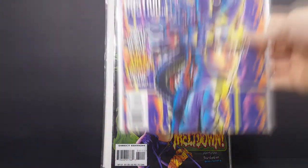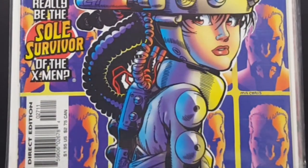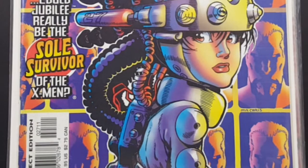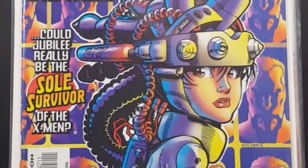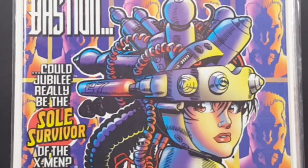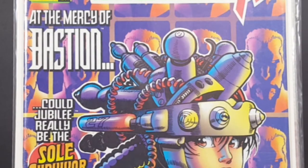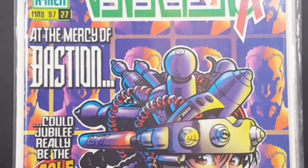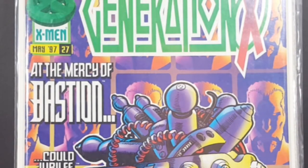Then we have Generation X number 27 from May of '97 — At the Mercy of Bastion. Could Jubilee really be the sole survivor of the X-Men? Again, another very nice cover, bright and vibrant. Love the 90s when they did all these bright and vibrant comics — 90s, early 2000s is when these were really popular.